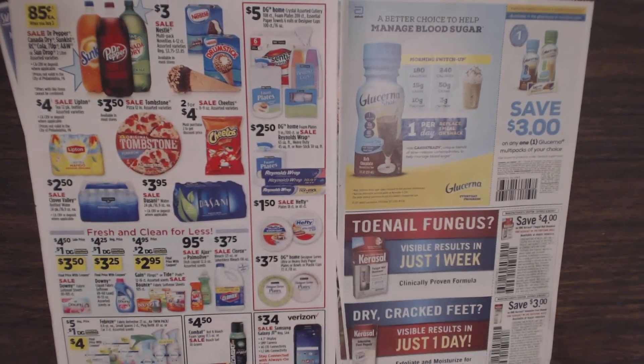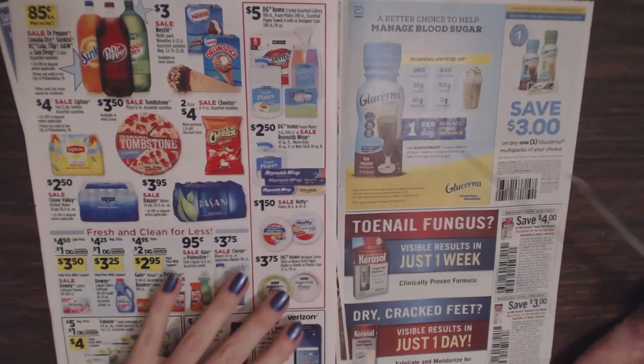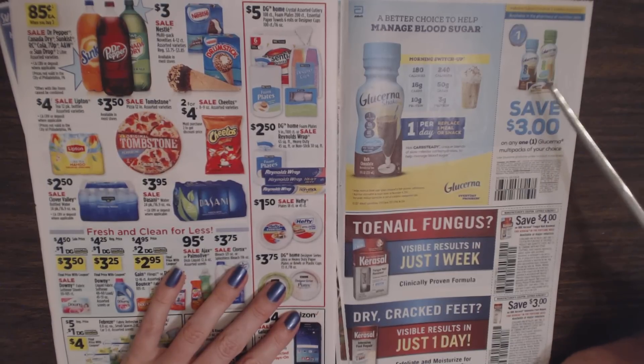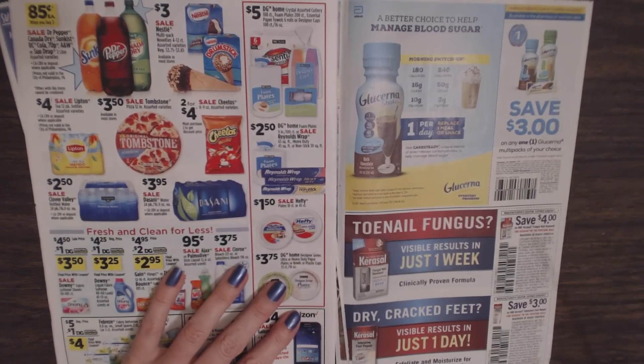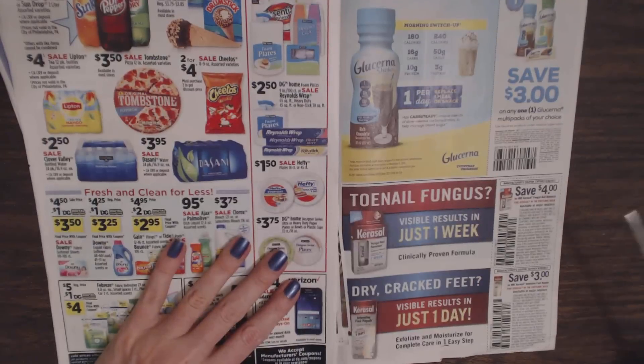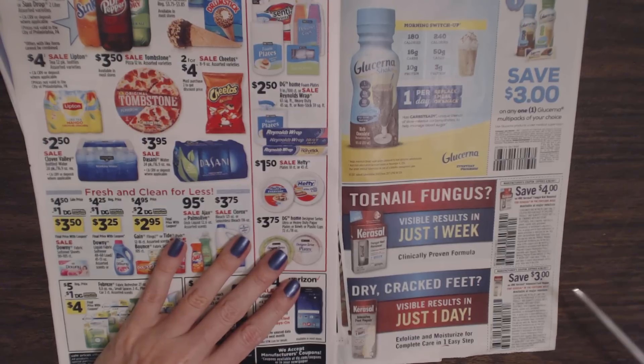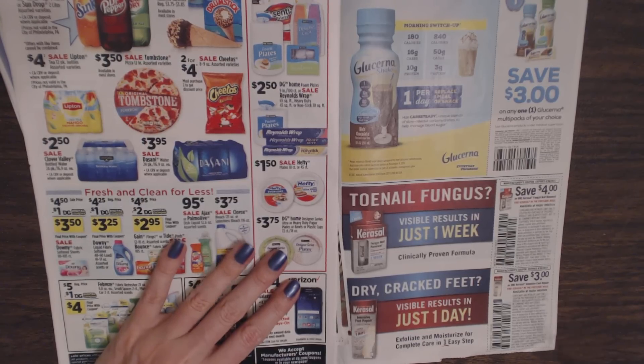Then we have one last page of coupons in this section: save $3 on any one Glucerna multi-pack of your choice — they have different types. And save $4 on any one Curacao for gold nail removal or toe renewal, and $3 on one Curacao Intensive Foot Repair.